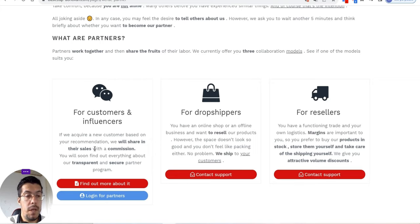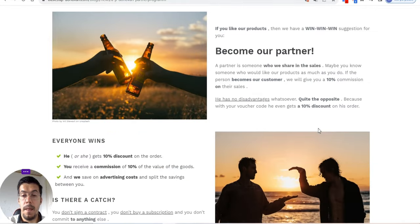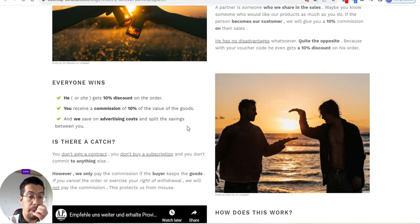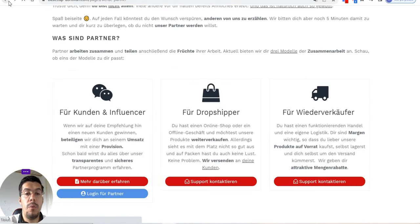For customers and influencers: if you acquire a new customer based on your recommendation, they will share the sales with a commission. It's a win-win-win — become a partner and get a 10% discount. Everyone wins: the customer gets 10% off their order, you receive a 10% commission, and AP Donovan saves on advertising costs. It's a triple win.